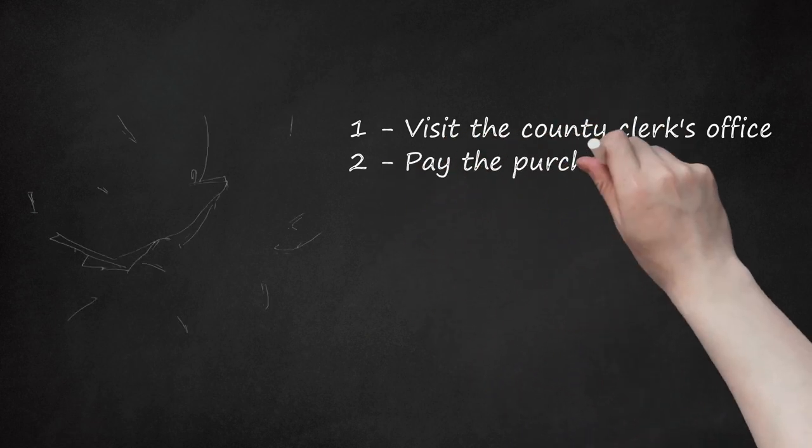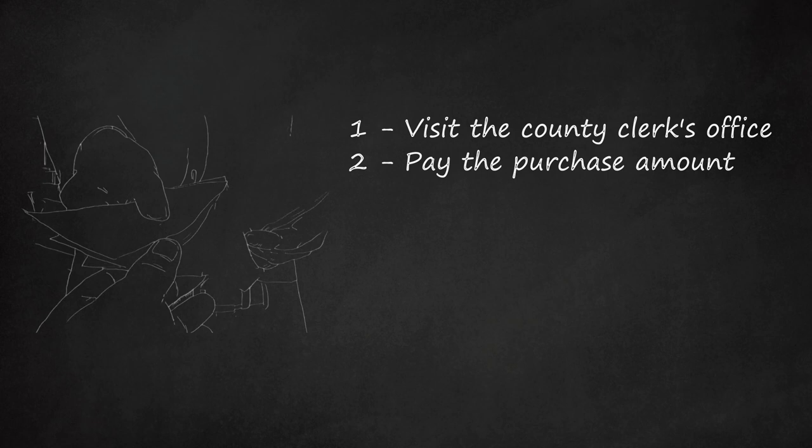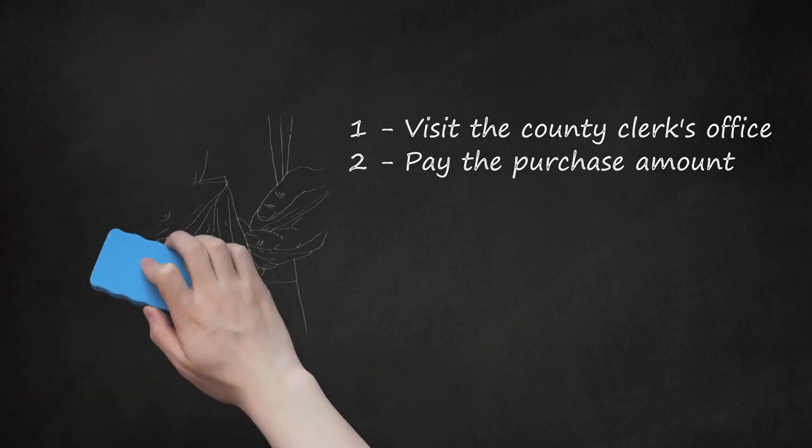Step two — pay the purchase amount. If you pay the full amount as soon as the auction is over, you have successfully completed the tax deed sale process. If you cannot pay the full amount on the spot, you will be required to post a non-refundable deposit of five percent of the bid amount or two hundred dollars, whichever is more. All payments must be made with a cashier's check, money order, or wire transfer. If you only post a deposit, you must pay the full amount within 24 hours. During that period, the property owner can still stop the sale by redeeming the property and paying the amount owed to the tax collector.